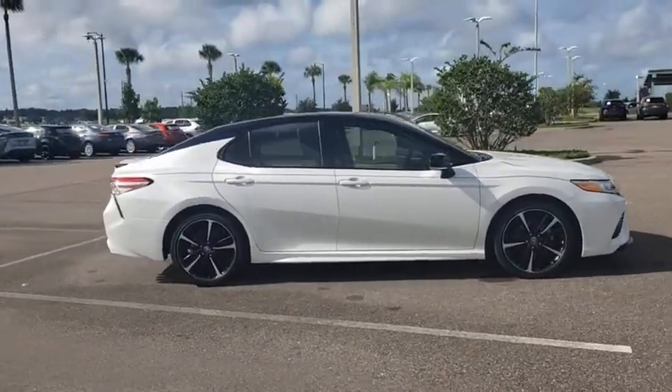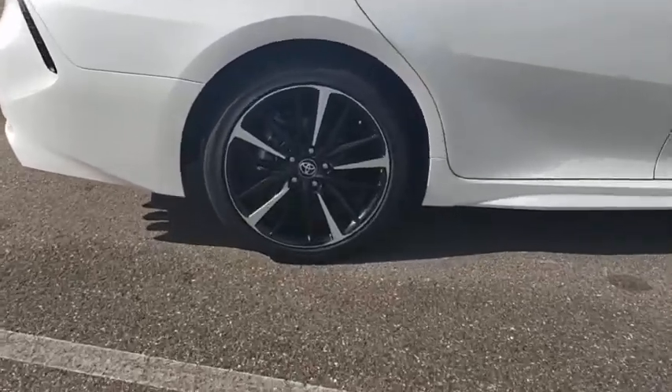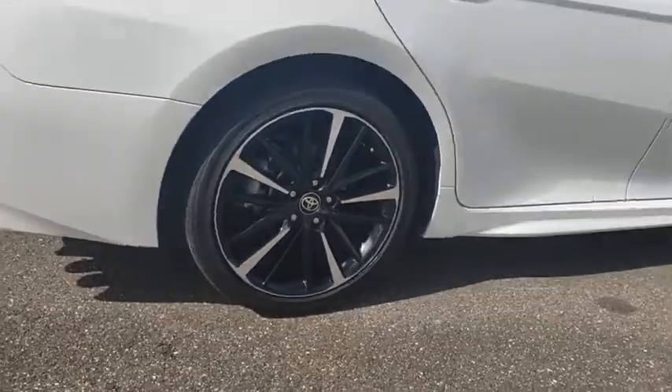Take a ride in the 2020 Toyota Camry. The Toyota Camry is an affordable, mid-sized car — reliable and great, comfortable commuter car.